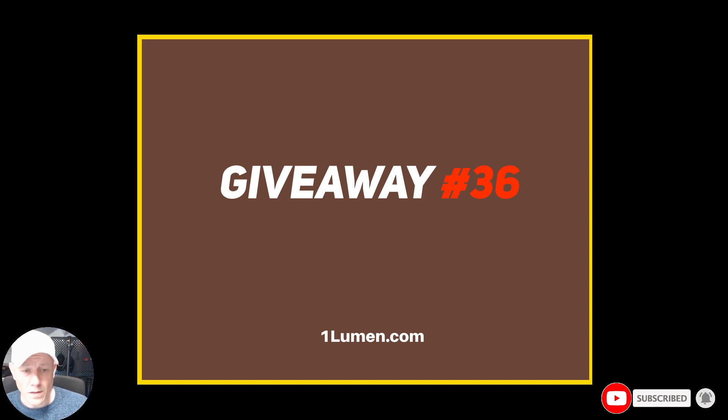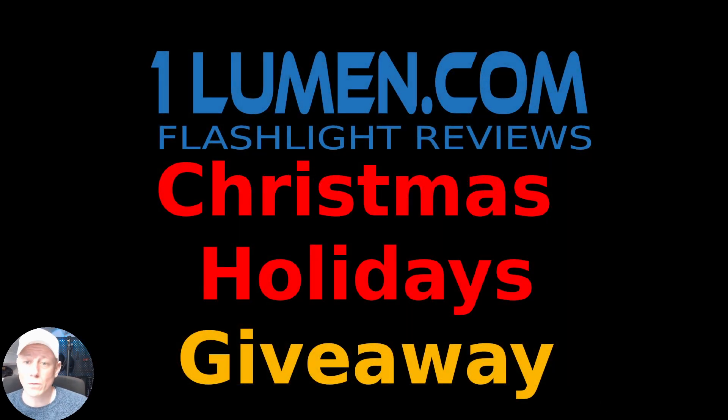Why are we doing this giveaway? Because it's Christmas time, and the holidays are coming up very soon. Let's give away a few flashlights.